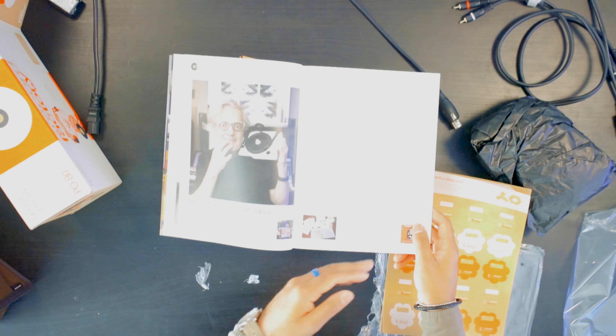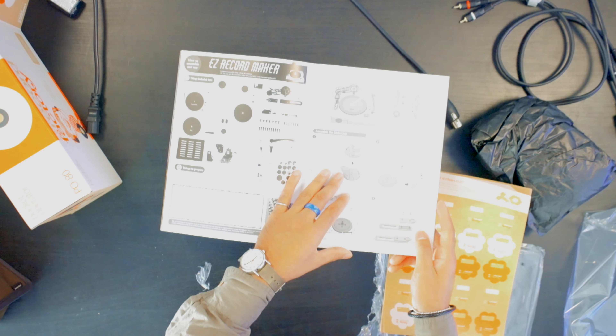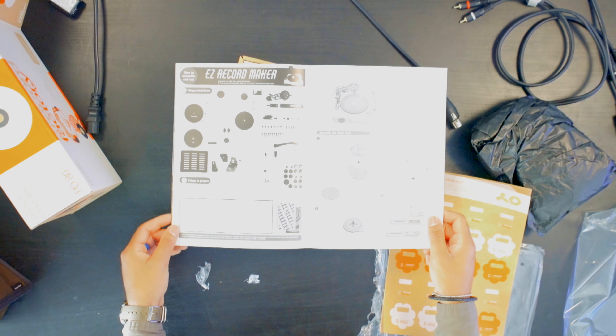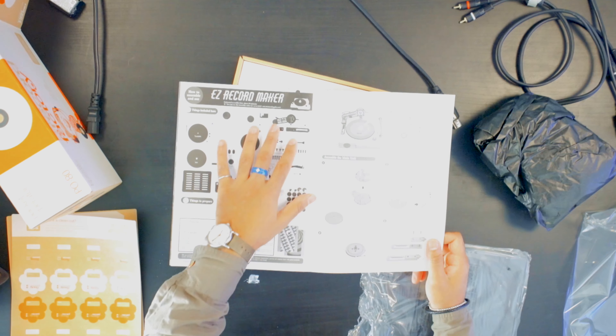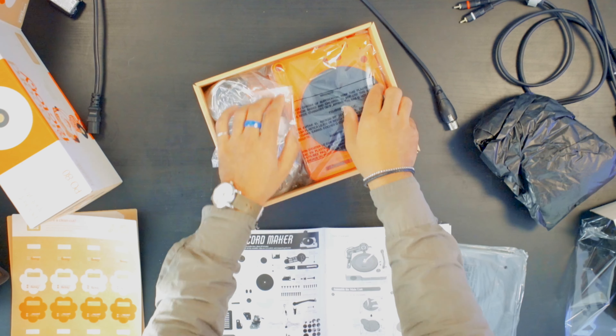It's basically a storybook that tells you all the people involved and how to make the records. It covers how to use the actual record maker and a breakdown of all the parts. Time to assemble!